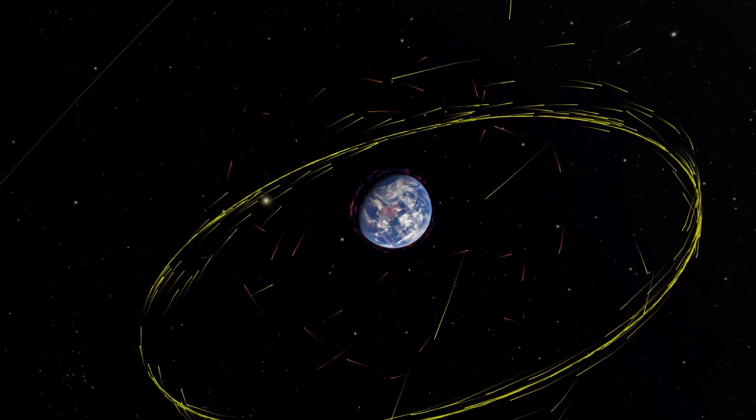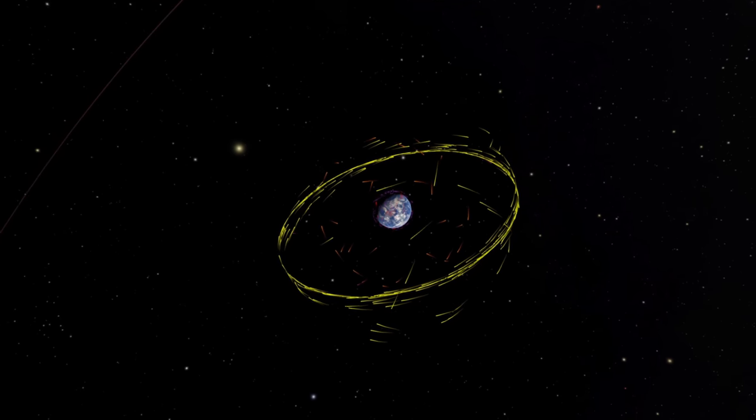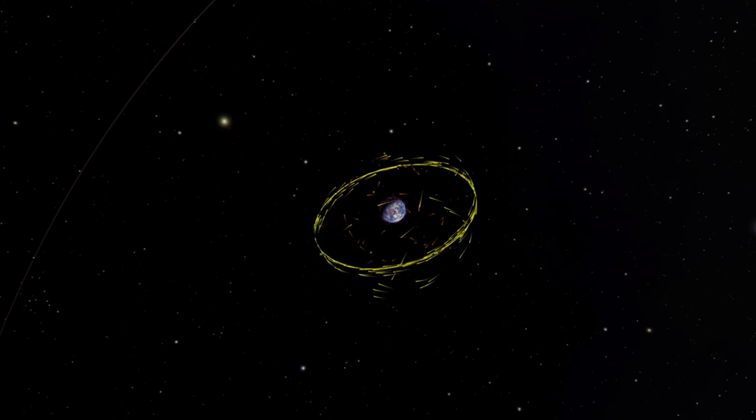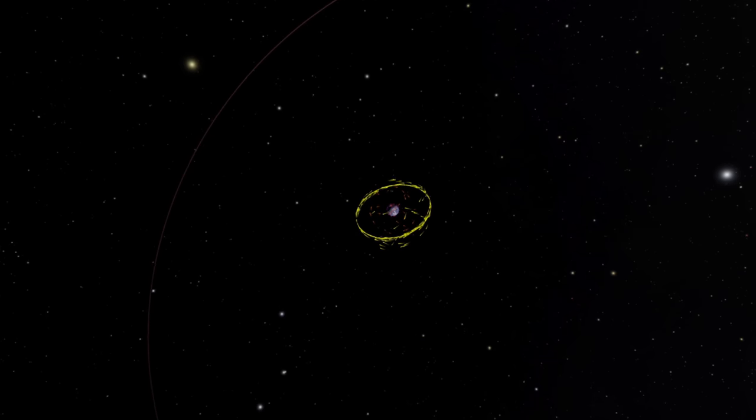Earth, a node in space that is coming to life. These are the satellites we've launched into orbit around ourselves in order to communicate faster, explore the universe, and study our planet, among other things.